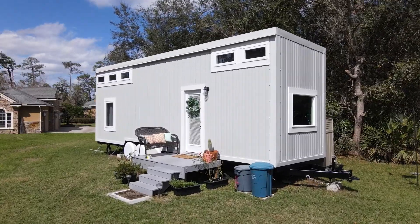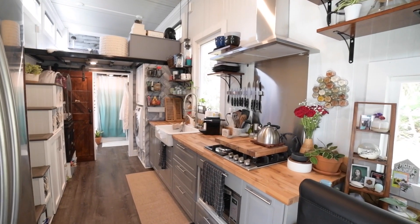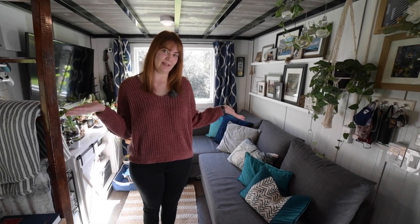My name is Kristina and I'm John and this is our tiny house. Come on inside. Welcome to our tiny house.